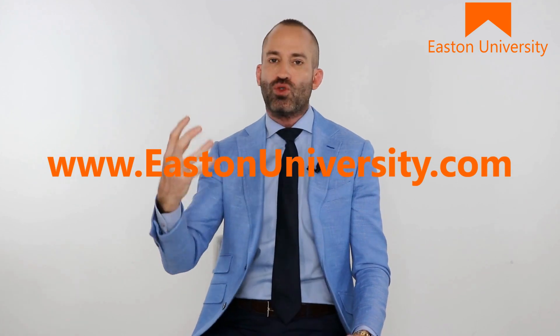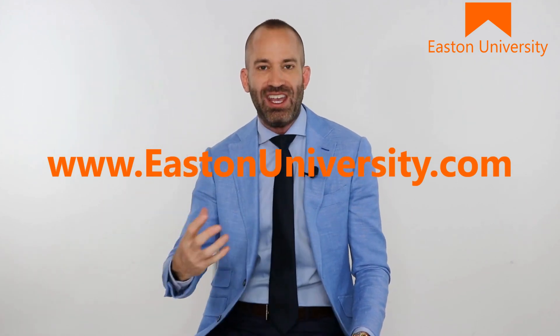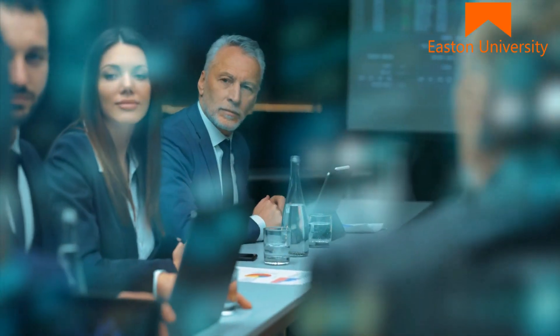You can log into those sessions and ask any question that you need. Easton University is new, it's real world, it's effective, and it's the sales coaching and sales certification that's going to help you take your career to the next level.